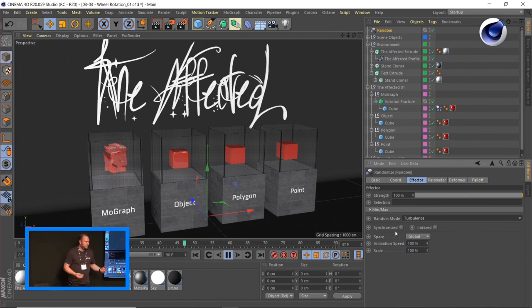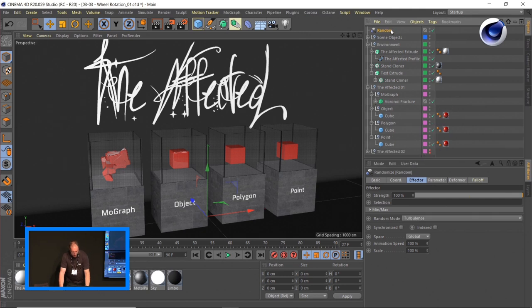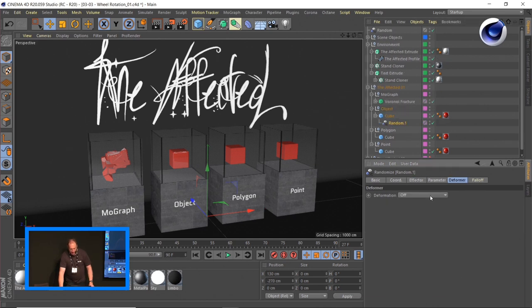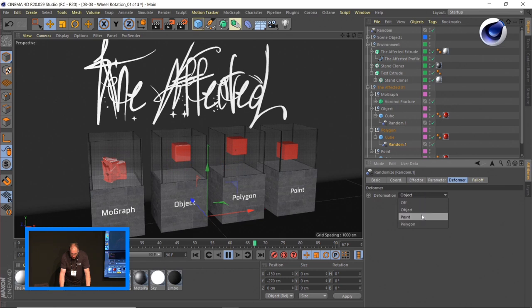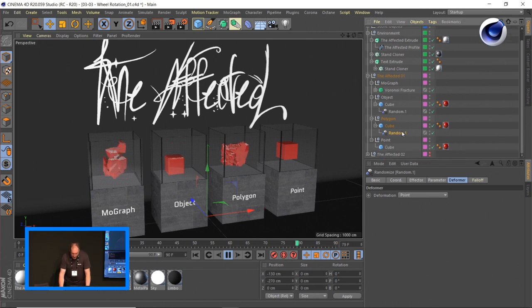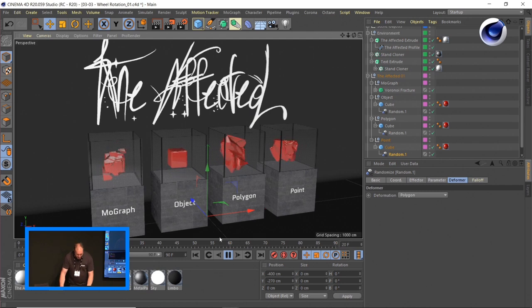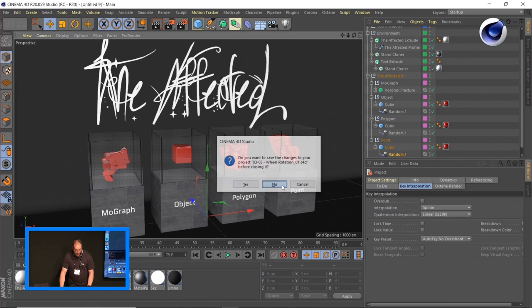But this is all basic MoGraph — stuff we do all the time. What I like to do instead is use the same random effector in a different manner. If I create a random effector, place it inside a cube, go to the Deformer tab, and say 'I want you to affect objects' — now it's actually affecting a regular object, not even a MoGraph object. And I can go even further: make another copy inside another cube and set it to affect all the points of an object. You can use all these MoGraph effectors in all kinds of weird ways.